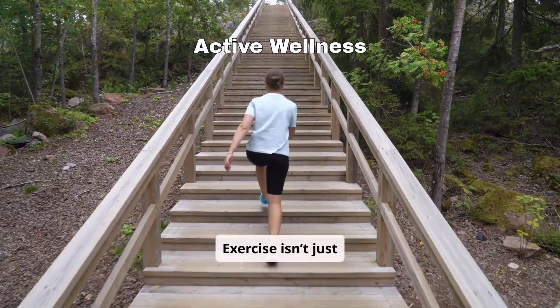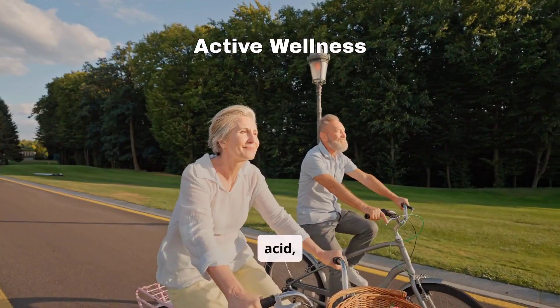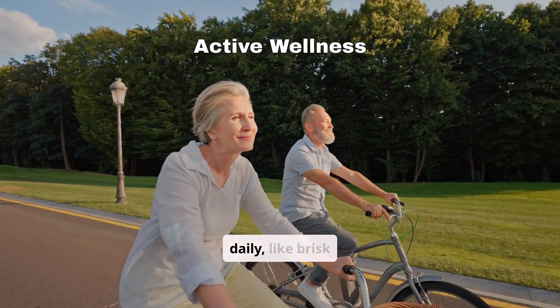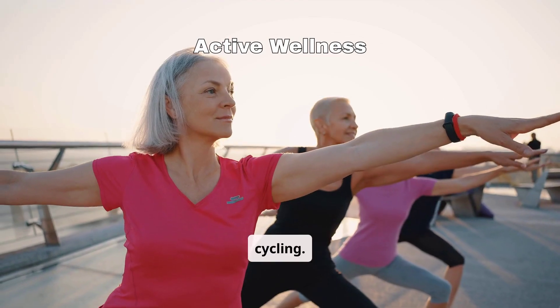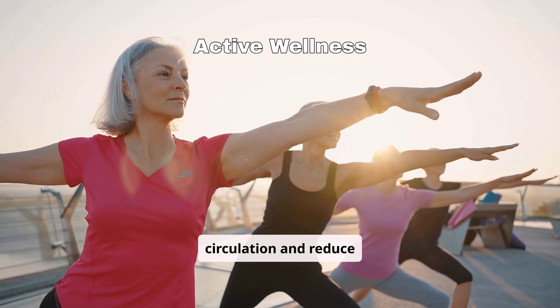Exercise isn't just great for your overall health — it helps reduce uric acid too. Aim for at least 30 minutes of moderate activity daily, like brisk walking, yoga, or cycling. Staying active can improve circulation and reduce flare-ups.